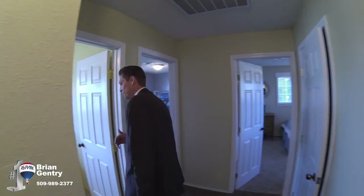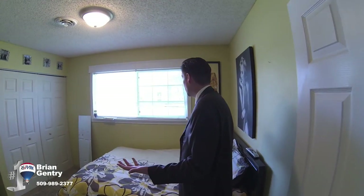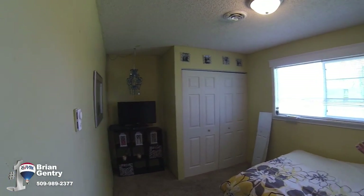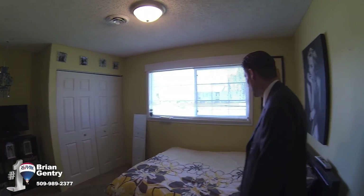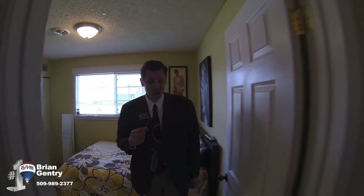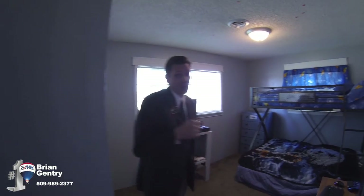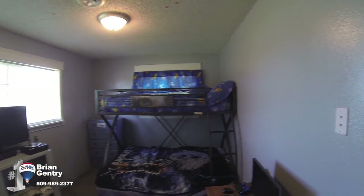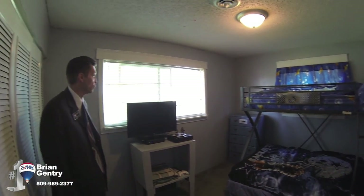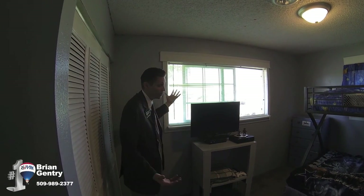Bedroom number one has a new window. It's a nice-sized room — not huge, not tiny — just average-sized. Bedroom number two is a corner bedroom with two windows, which is nice. The windows have been replaced with new frames. Some really nice upgrades to this house that will make somebody a really good home.